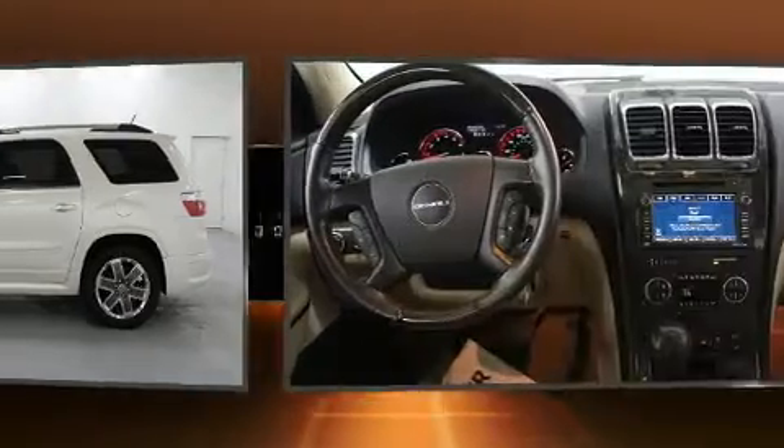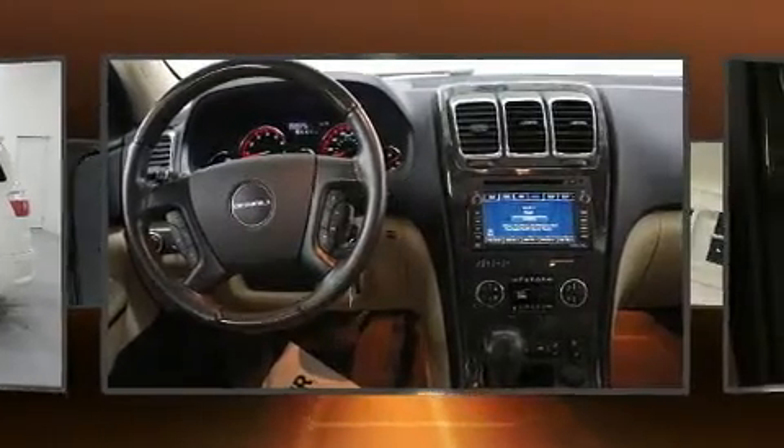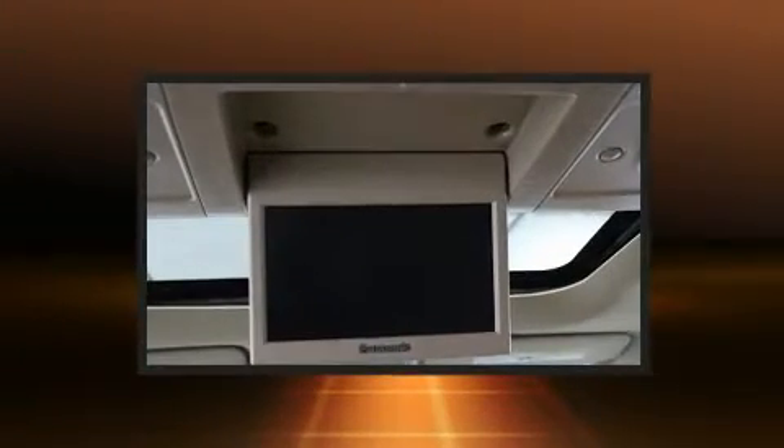A wealth of standard features means that you no longer have to sacrifice. Like heated seats, front and rear reading lights, power front seats, and cruise control.